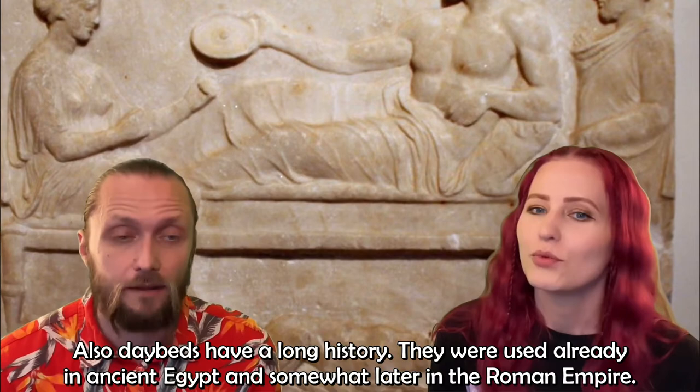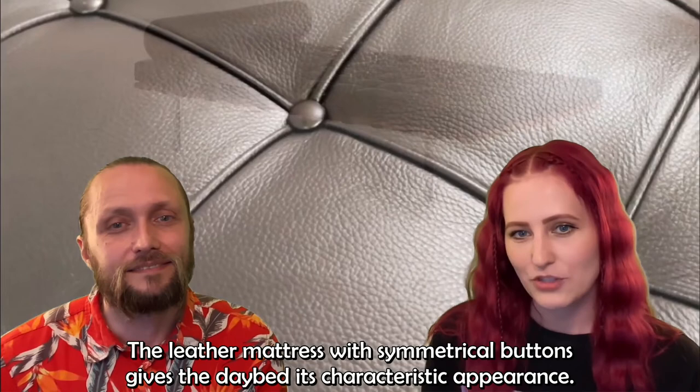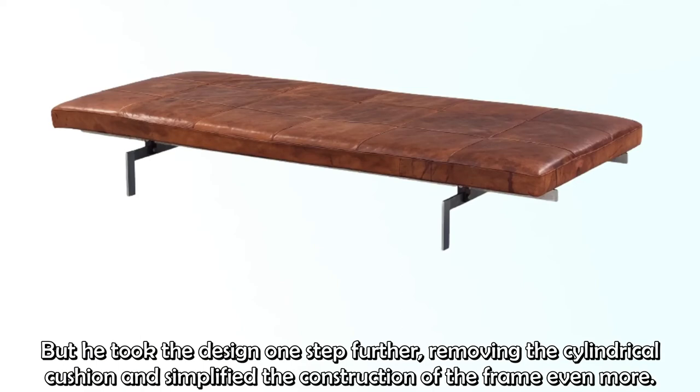Daybeds have a long history — they were used already in ancient Egypt and somewhat later in the Roman Empire. An iconic piece of furniture created by Mies and Reich is the Barcelona daybed, constructed from wooden frames standing on four metal legs. The leather mattress with symmetrical buttons gives the daybed its characteristic appearance. When Kärholm developed a daybed of his own in 1957, he was highly inspired by the Barcelona daybed, but he took the design one step further — removing the cylindrical cushion and simplifying the construction of the frame even more.